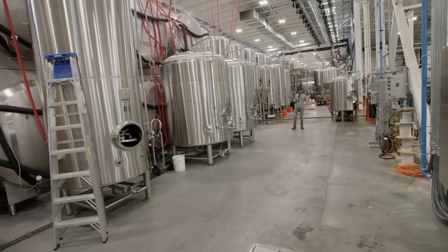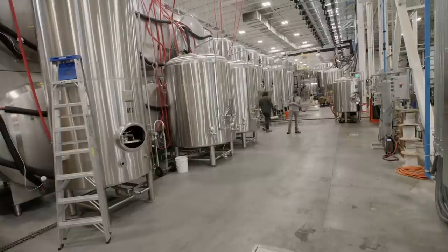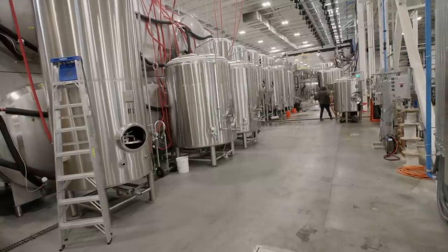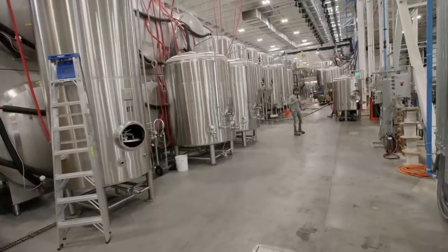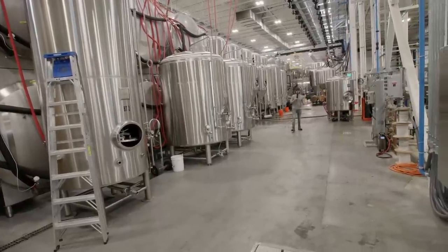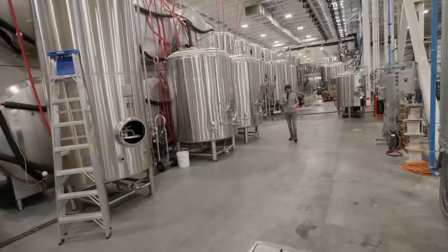Michael and I are getting all technological in our old age. I'm untethered now with the big microphone — I have mobile ability. I can go behind the tank, come out from behind the tank, walk backwards and forwards, and Michael doesn't have to run ragged trying to keep up with me. So we're making progress here on the channel.